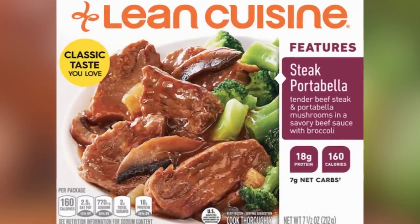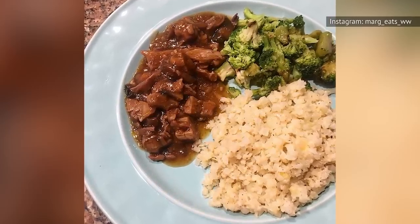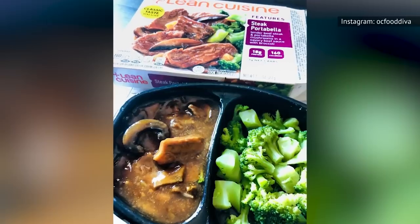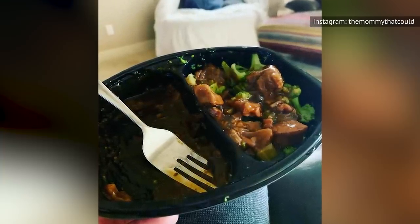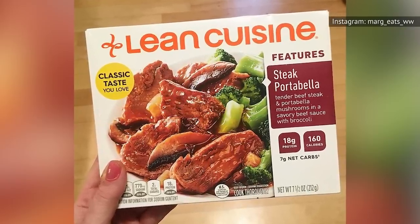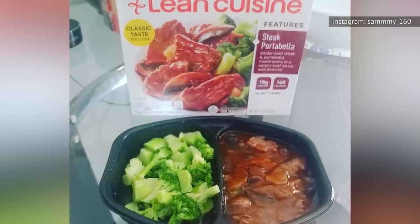Generally speaking, Lean Cuisine doesn't have a good reputation when it comes to steak. The one exception to that rule is Lean Cuisine's Steak Portobello. This option is genuinely quite tasty. The two main attractions are the strips of steak and the portobello mushrooms. The steak is extra tender — without much effort, the beef will seemingly melt in your mouth. The portobello mushroom pieces are just as big as the steak strips, and just as tender. There's also a healthy amount of broccoli in this frozen dinner. What really makes it stand out is the brown beef sauce liberally applied on top, which is amazingly savory. You'll be using your fingers to scoop up every last drop.